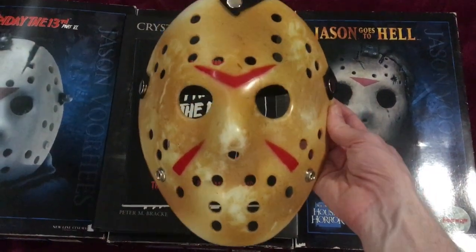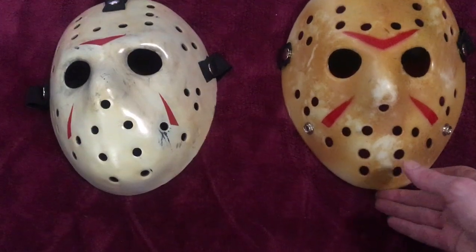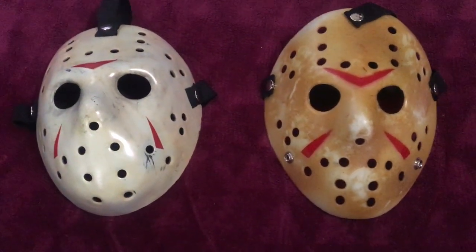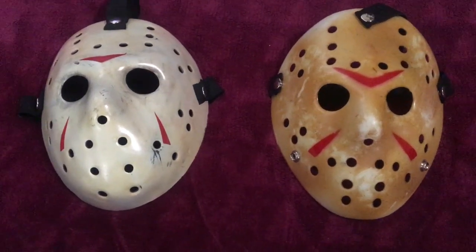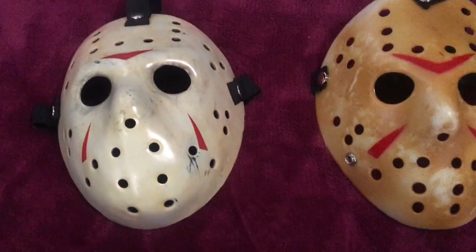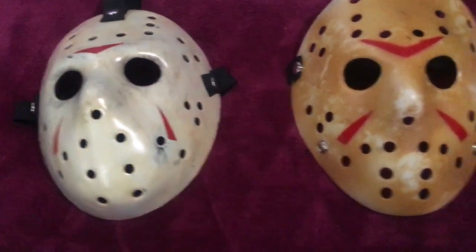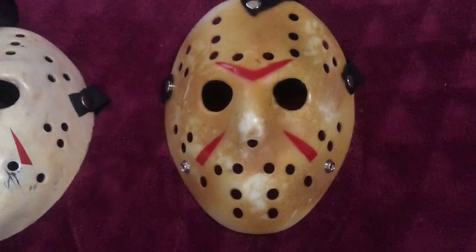The other guy had a whole bunch of Jason masks — he had one from every film, and different parts of the film where there's different damage and marks and things. I really wanted to buy more. As you can see, this one is more of a rounder shape and it's deeper on the mouth.